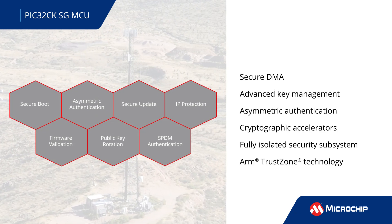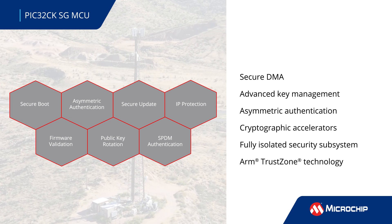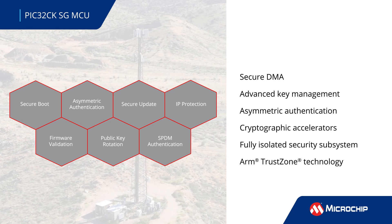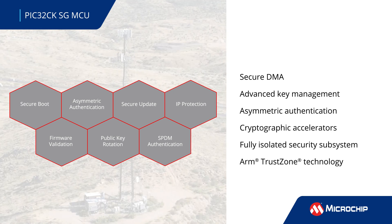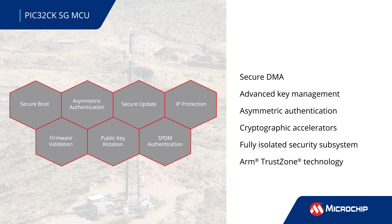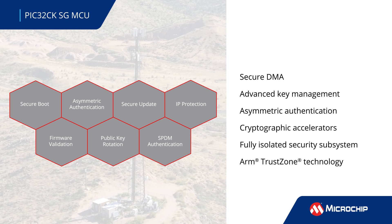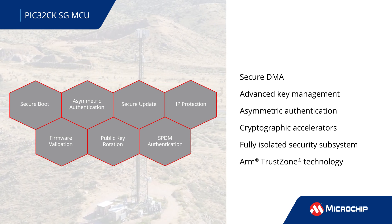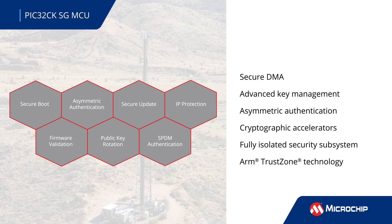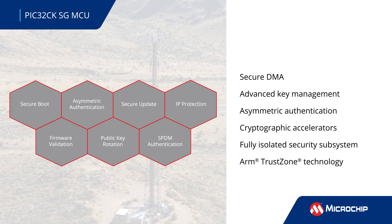the PIC32CKSG MCU family integrates an HSM with secure DMA controllers, advanced key management, symmetric and asymmetric authentication, and high-speed cryptographic accelerators in a secure subsystem that is fully isolated from the rest of the MCU. The TrustZone architecture provides an additional layer of hardware-based privileges for safeguarding data within the device.